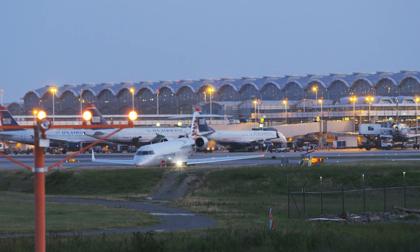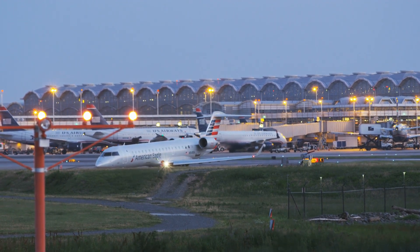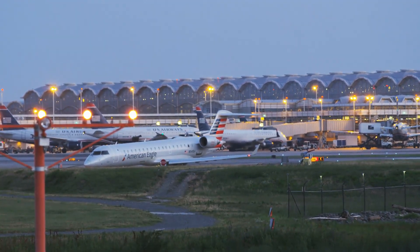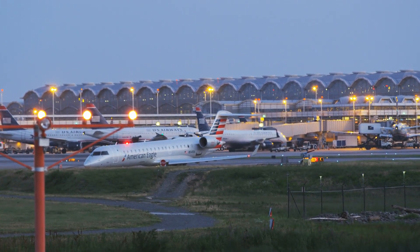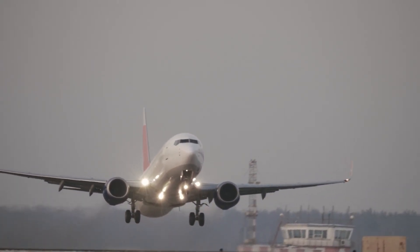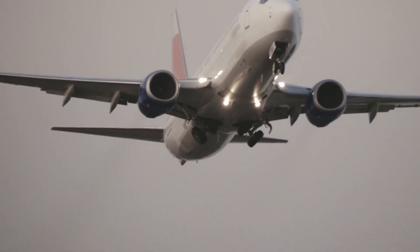The airline shifted its focus to larger, more fuel-efficient aircraft, further strengthening its commitment to sustainable aviation. Despite this, the Fokker 100's contributions to augmenting American Airlines' reach to regional markets remain a significant chapter in the airline's history. From its entry into service in 1991 until its retirement in 2004, American Airlines proudly operated a robust fleet of 75 Fokker 100 aircraft.